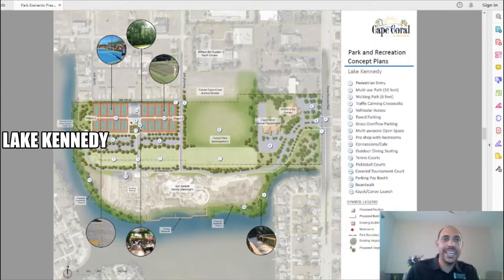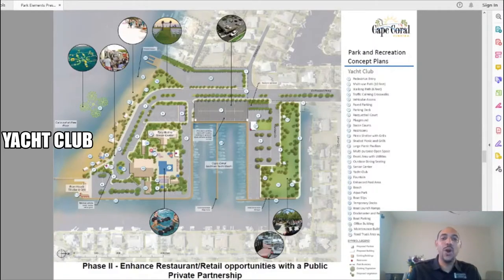We can also see two buildings to the east: a community park and the Cape Coral Special Population building. In the center we see a large green space designed for future development, and just north of that green space we see the future home of Cape Coral Animal Shelter.